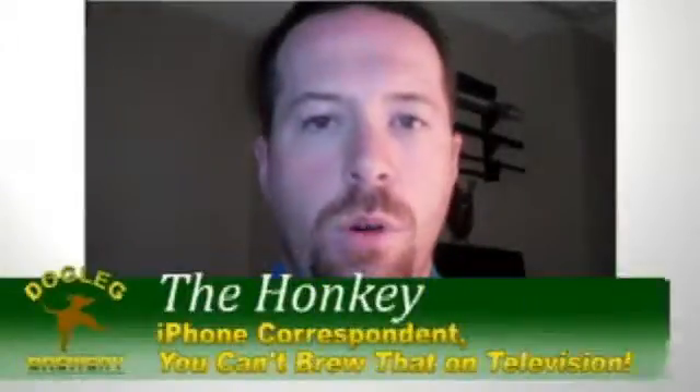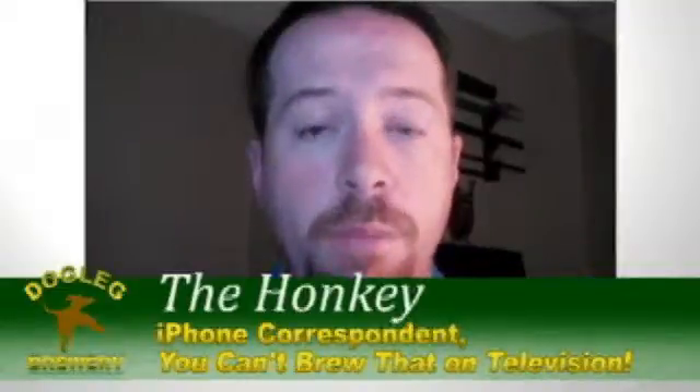Hi, it's Honky, the iPhone correspondent for You Can't Brew That On Television, and I'm here today to review an app named Beer!